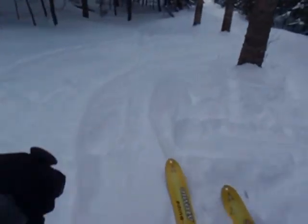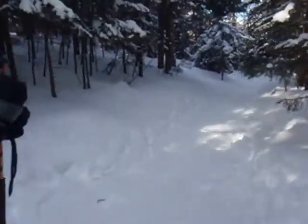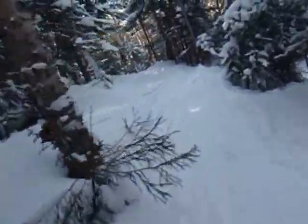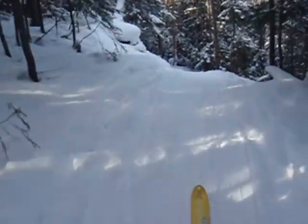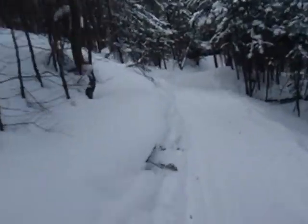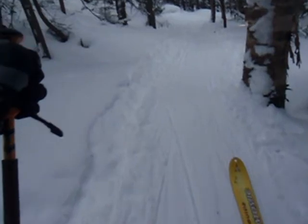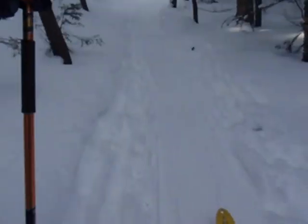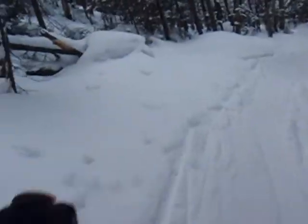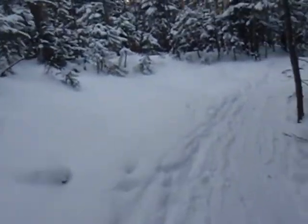Big left turn. A little dip coming up. Across the hiking trail here, now we're back on the ski trail. This is one of the few ski trails in the Adirondacks — most of the trails are not designed for skiing. There's someone boot-packing up here, which is not ideal.